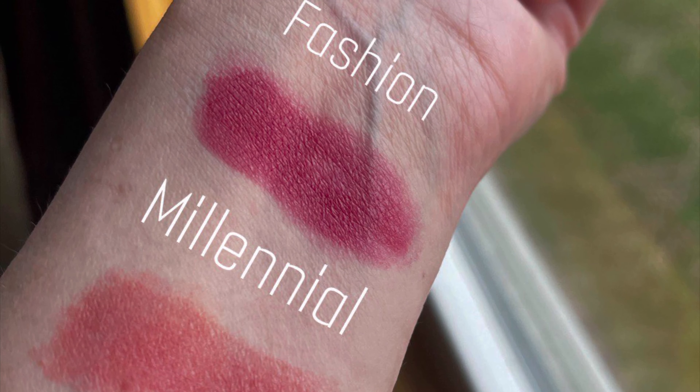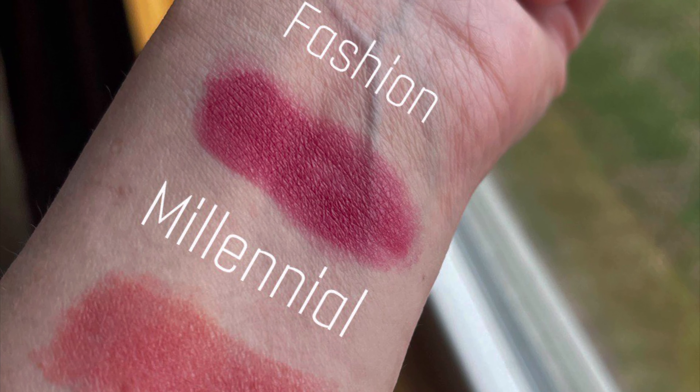These are going to be available in eight shades. They were kind enough to give me two shades. I chose Fashion, which is a mauve — I'll insert some clips here. In natural light it's like a mauve berry color, which is so pretty. It matches so much stuff for spring and can also take you into fall.